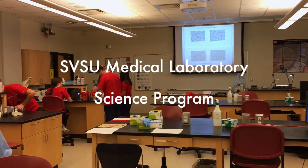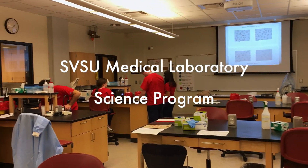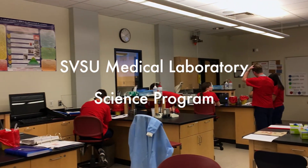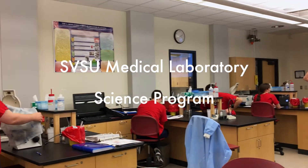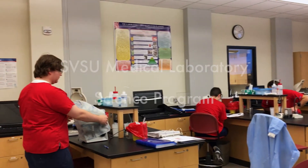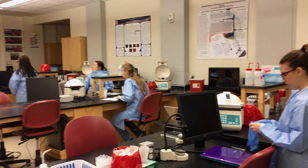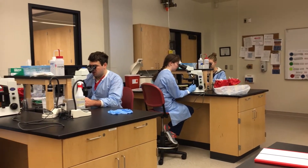Medical laboratory professionals help to provide diagnostic information that allows physicians to make informed decisions for patient care. The Medical Laboratory Science program at Saginaw Valley State University is an accredited program through the National Accrediting Agency for Clinical Laboratory Sciences, and prepares students to enter the clinical laboratory through two semesters of coursework and a clinical internship.